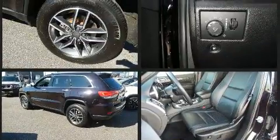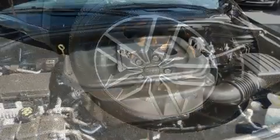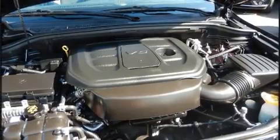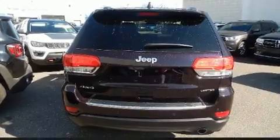Jeep prioritized practicality, efficiency, and style by including an automatic dimming rear view mirror, automatic dimming door mirrors, power front seats, power door mirrors and heated door mirrors, and a split folding rear seat.